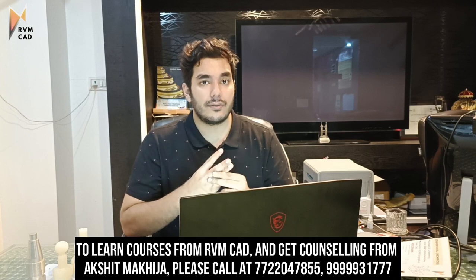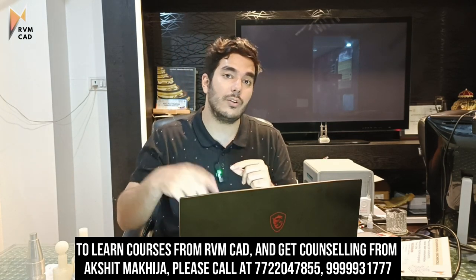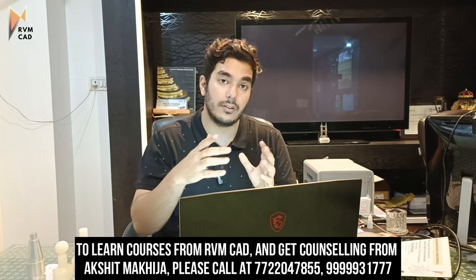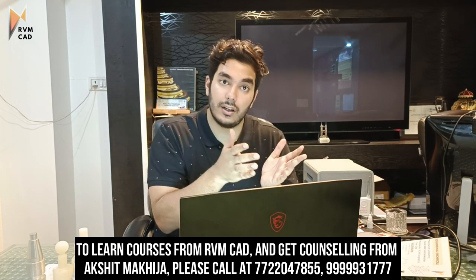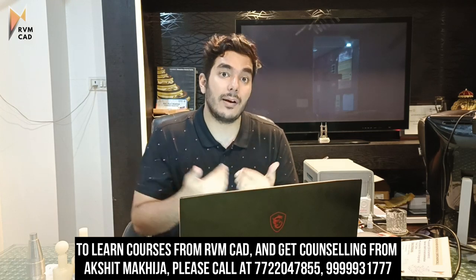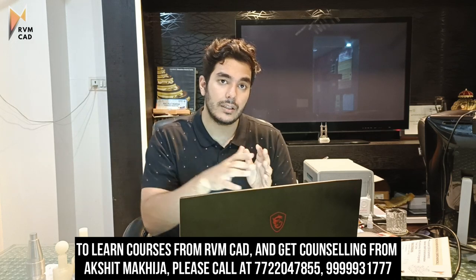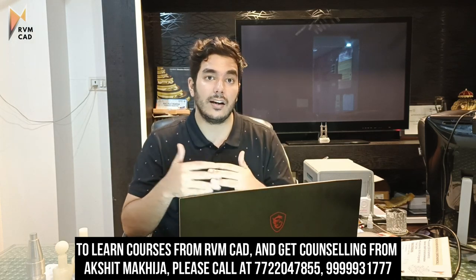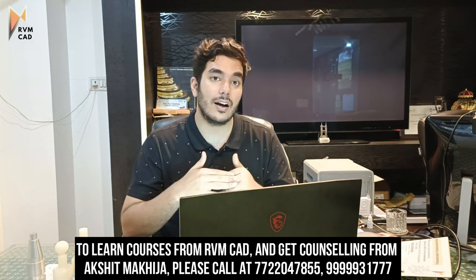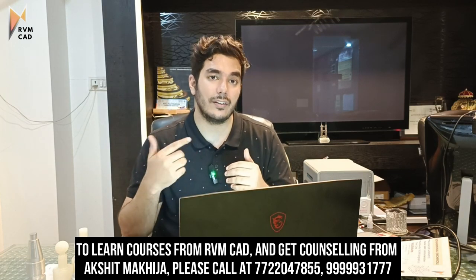I've told you about three companies today. Every two to three days we will be uploading more CAD design job updates. If you want to learn from us with a job guarantee, my personal number is 7722-047855 — it's flashing on the screen. Call for counseling; batches are closing up very fast, so please join ASAP. Thank you.